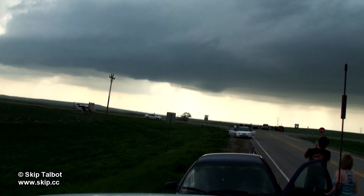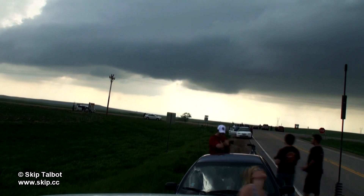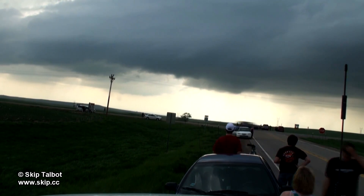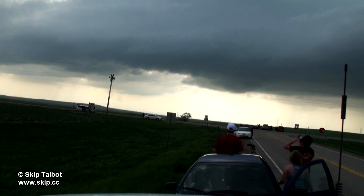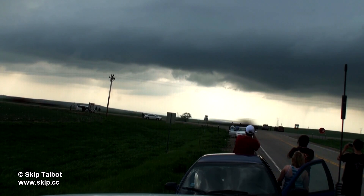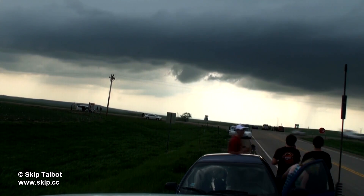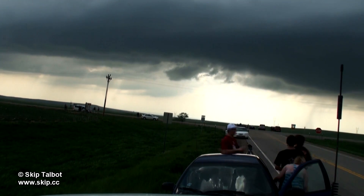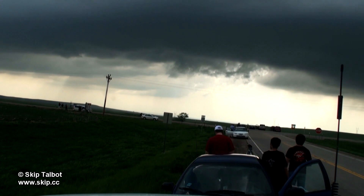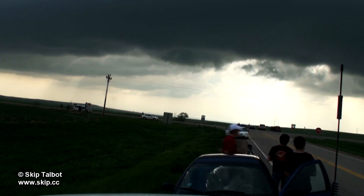Here you can see the rear-flanking downdraft punching through the updraft base, cutting a horseshoe-shaped notch in the back of it. This would be the first cycle of the storm. The storm was not quite ready yet to put down a tornado, and would cycle about four more times before it finally did, then would continue putting down tornado after tornado. The truck and white car going past belonged to Tim Samaras and Tony Laubach of the Twistex team. That nub-shaped lowering in the middle of the rain-free base is probably a weak attempt at a tornado — perhaps the storm had not tightened up enough or established a strong enough downdraft to produce a legitimate tornado yet.